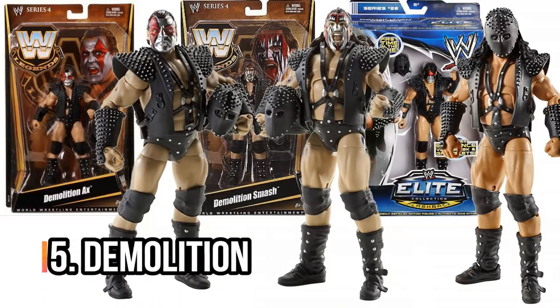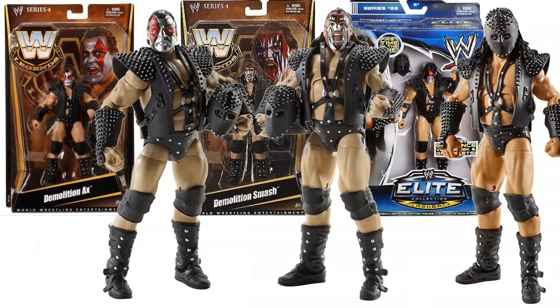Top five now — we've got Demolition: Axe, Smash, and Crush. Crush would be released in the core Elite line, but Axe and Smash were both Legends figures. These look so cool on a shelf next to each other — Demolition with those entrance masks, the face paint. So much detail there, they look absolutely awesome.